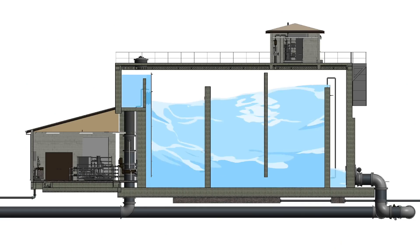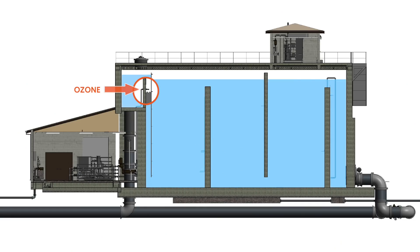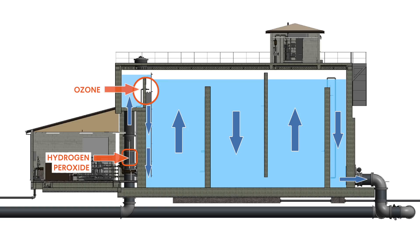Ozone is then fed into an ozone contactor with a retention time of approximately 12 minutes. Peroxide can be fed prior to ozone addition through two static mixers to generate hydroxyl radicals, which are more effective than ozone alone. Peroxide can also be fed at the end of the ozone contactor to quench any ozone residual leaving the contactor.